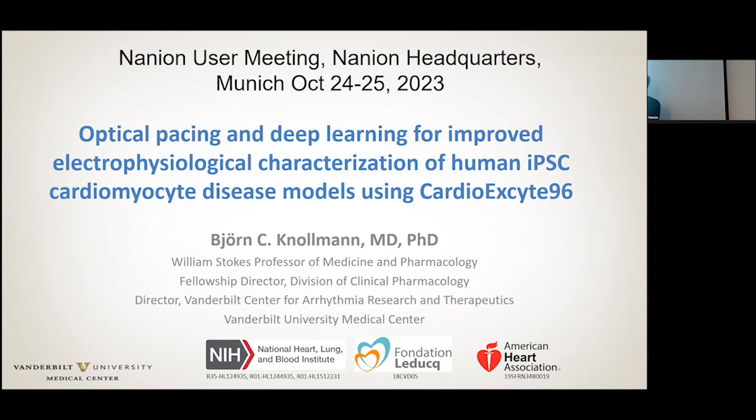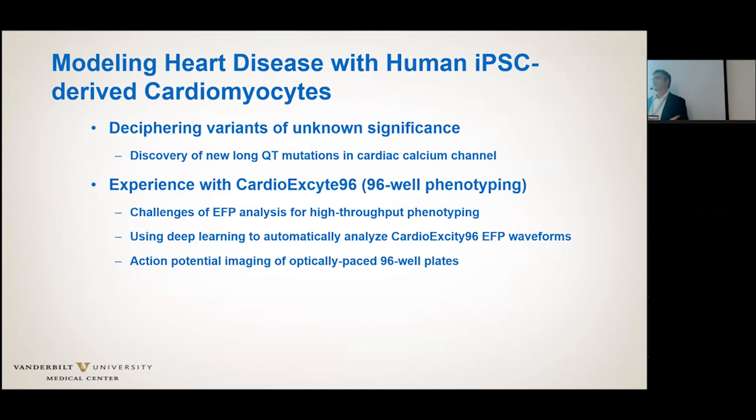My lab and my group actually studies ion channel diseases and arrhythmias from the bedside to the bench. We have an arrhythmia clinic. I have cardiologists in the group. We do quite a bit of drug development. We see patients come in with arrhythmia disorders with mutations, trying to figure out what to do and potentially get some personalized drug therapy. That's the big picture.